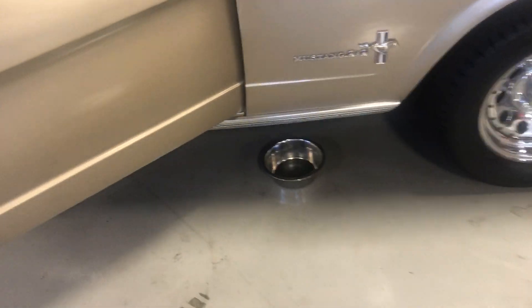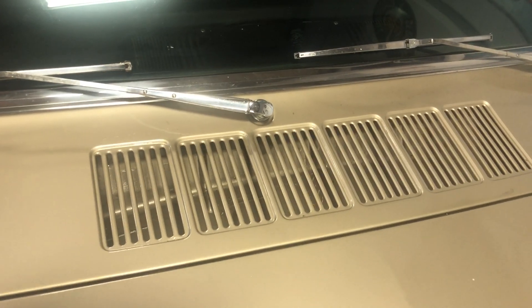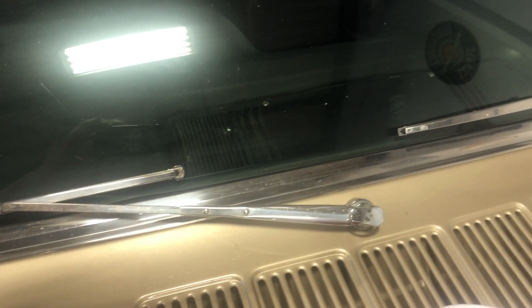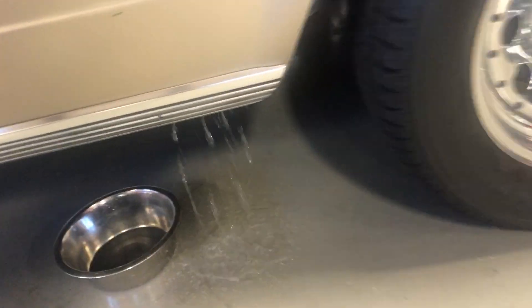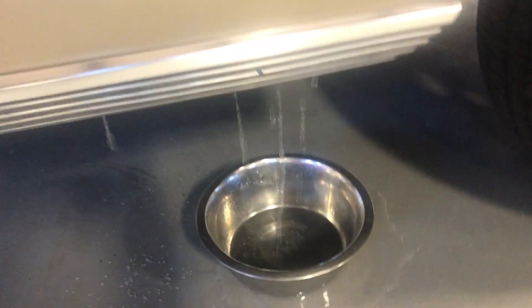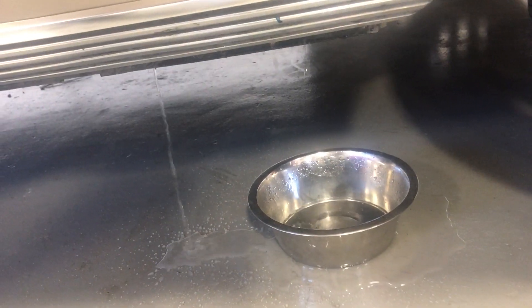Put a bowl under here just to catch the water. There is a drain that was designed underneath here, so that's where the water should be draining out. We'll pour some water down the cowl here and let's hope for the best. There it is, coming right out where it should be. The bowl's not in the right spot, but you can see the water is draining properly, coming out the spots where it's supposed to.